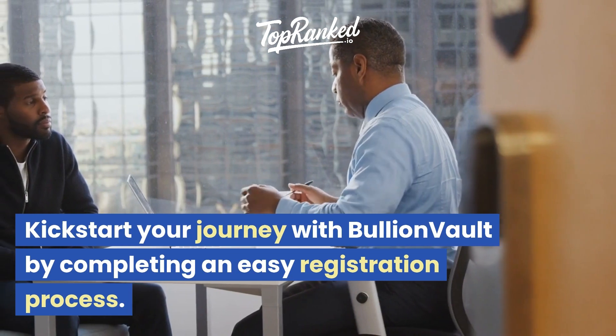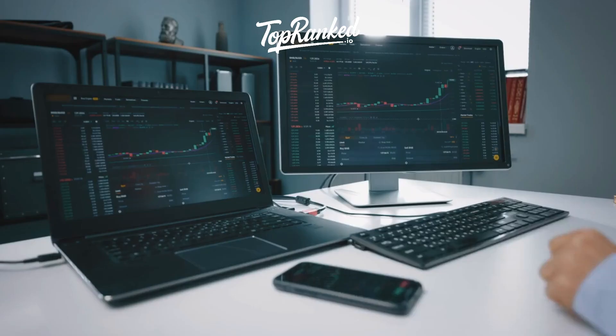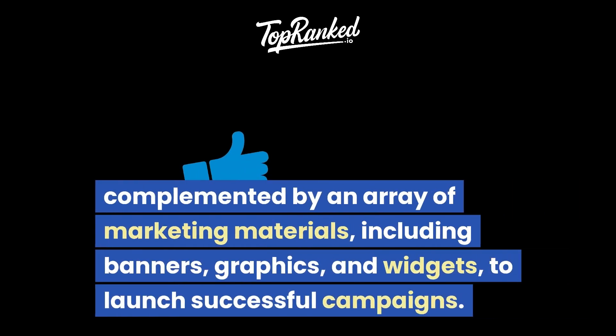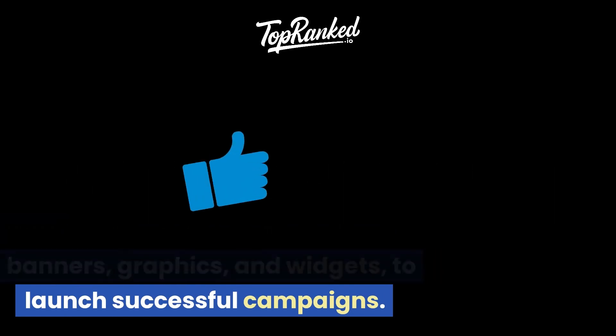Kickstart your journey with BullionVault by completing an easy registration process. Upon validation, gain access to the affiliate panel, featuring unique text links to promote BullionVault's offerings, complemented by an array of marketing materials including banners, graphics, and widgets to launch successful campaigns.